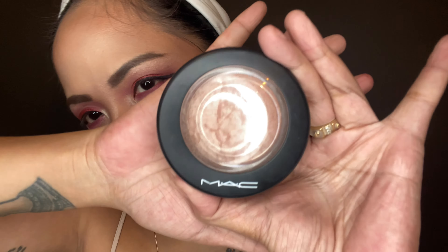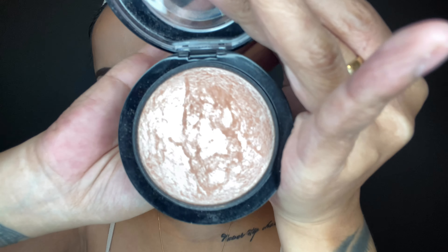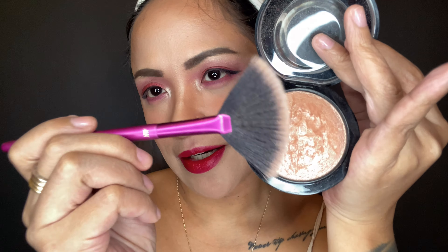This is the MAC Soft and Gentle Mineralized Powder, and I'm using the highlighting brush from H&M. I really love putting highlighter on my face — we're gonna put it on areas where the light usually hits our face.